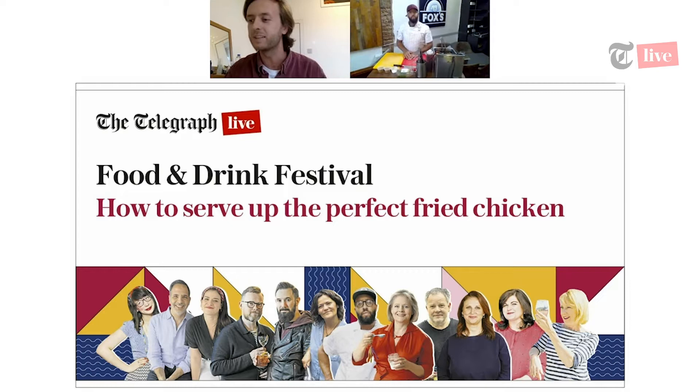Hi James, how are you doing? Really, really good. Looking forward to showing you my signature dish. So could you tell us where you are? I'm at 1251, Upper Street Angel. We've been here now for about two years or so. And my signature dish is my Jamaican Jerk Buttermilk Chicken.